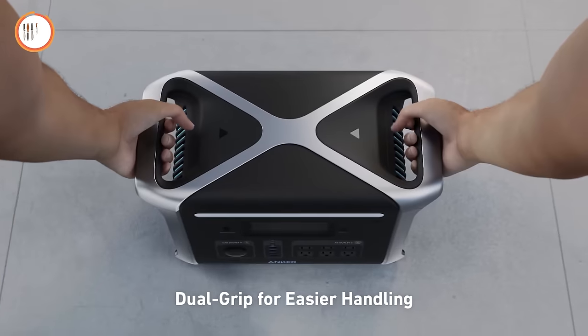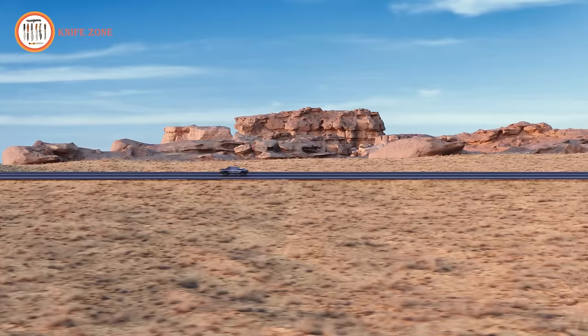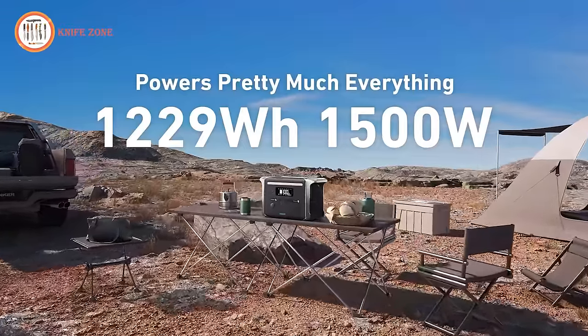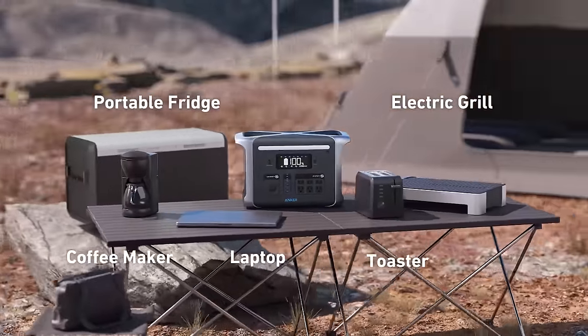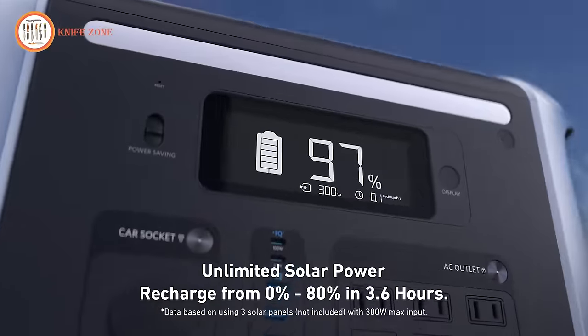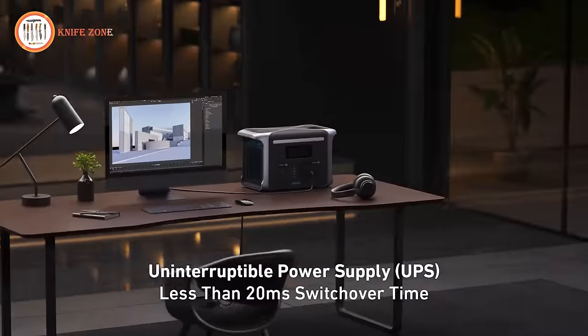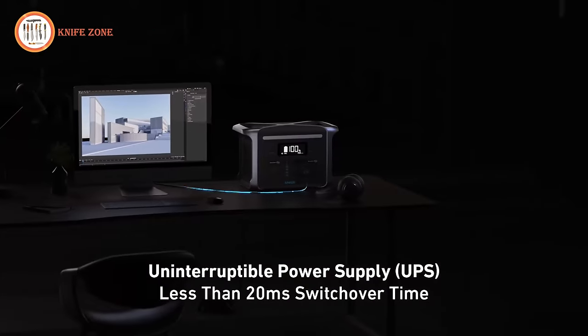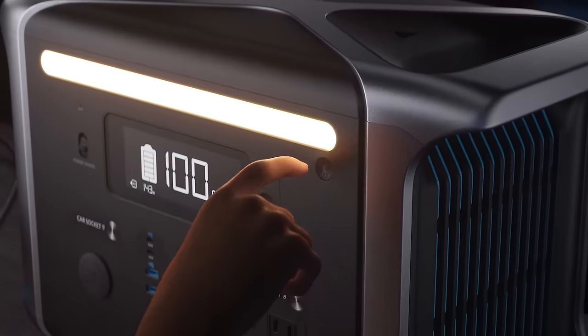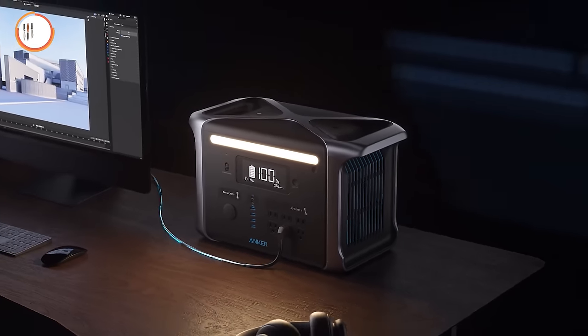Imagine powering an electric grill, coffee maker, refrigerator, and more with ease. The investment in this powerhouse device comes with a price tag of $1,399. Consider it a well-invested amount for the peace of mind that comes with having a reliable and robust power solution at your fingertips. Elevate your power game with the Anker 757 Portable Power Station today.